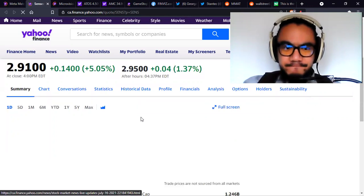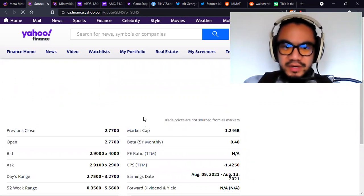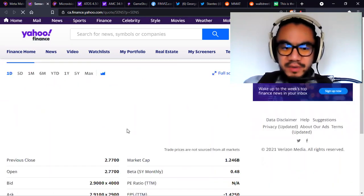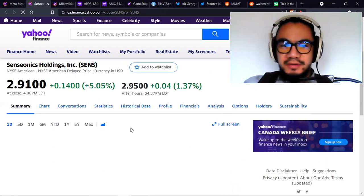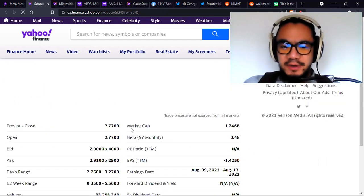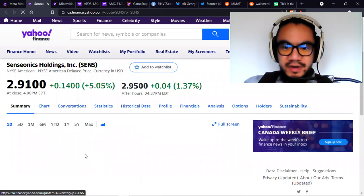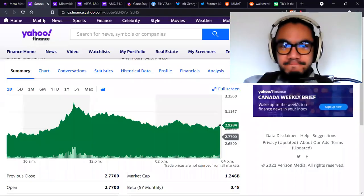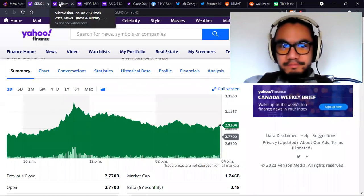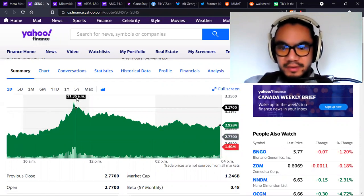Sense Onyx — I believe it was up to $3.27. Actually, it was up $3.27, and there was quite a sell-off from the peak, finishing off at $2.91. Newegg also saw a lot of volume today, way more than the daily average. For Sense Onyx, looking at how it opened, you can see it did peak right here and then saw a large amount of selling at that peak.